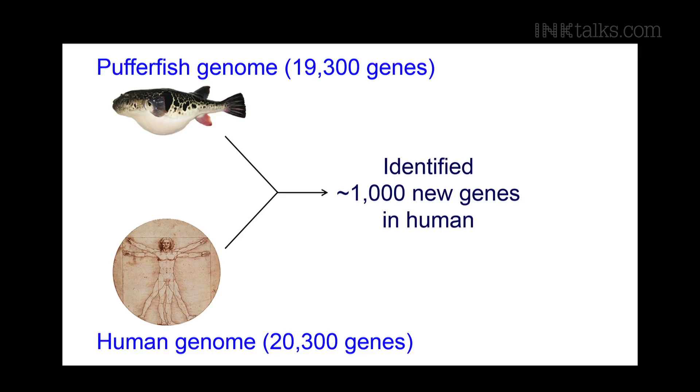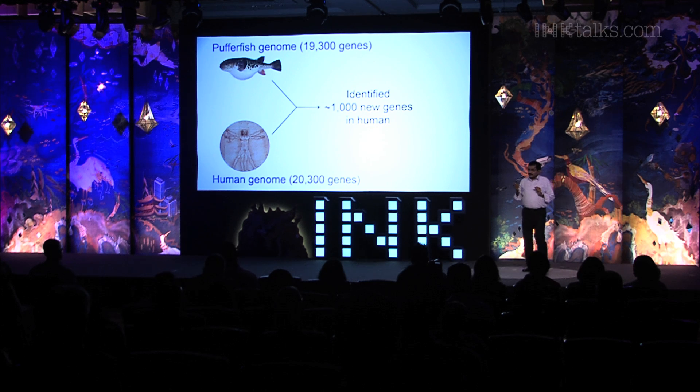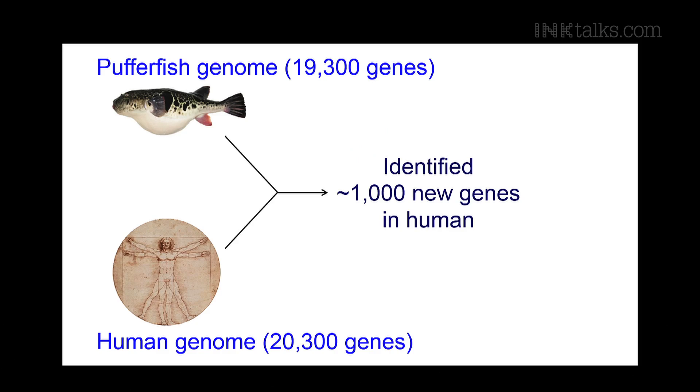By sequencing the puffer fish genome and comparing it with the human genome, our first contribution was identifying about 1,000 new genes in the human genome that were missed by other methods. The final count shows puffer fish has about 19,300 genes and we have about 20,300 genes — not a great difference. Before the human genome was sequenced, it was printed in textbooks that humans should contain at least 100,000 genes because we are more complex and intelligent than other animals. But when the human genome was sequenced in 2001, the surprising finding was that humans had only about 20,000-plus genes.